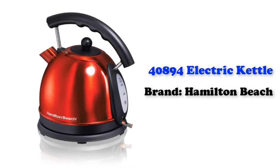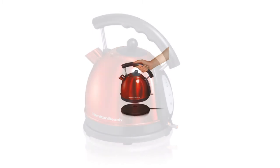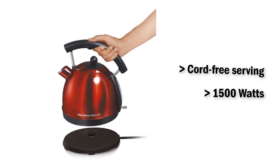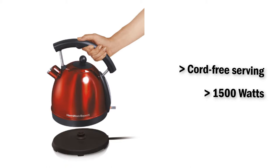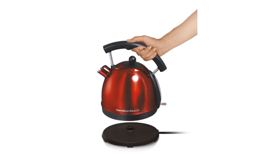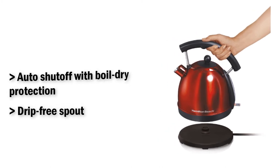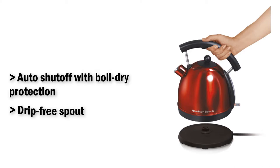40,894 Electric Kettle from Hamilton Beach. The powerful rapid boil system provides heat within minutes. It has a 10-cup capacity, enough for the entire family. It contains 1500 watts to boil water quickly. The drip-free spout makes pouring easy. An automatic shutoff feature with boil-dry protection keeps it from scorching.